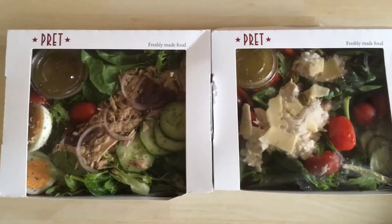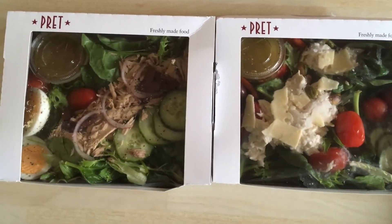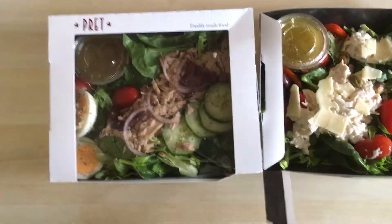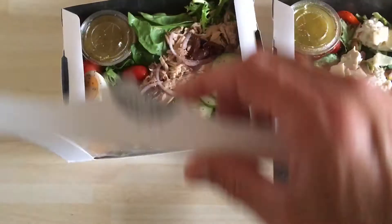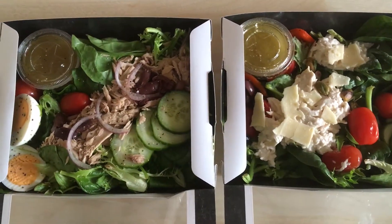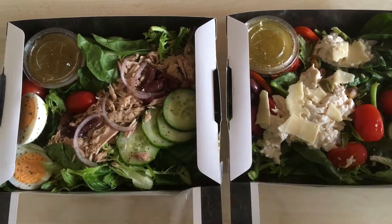We've got a couple of Pratt salads here, which are similar in most respects. They both have the leaves, mainly spinach it seems, cucumber, plum tomatoes, and that's all fine and good.